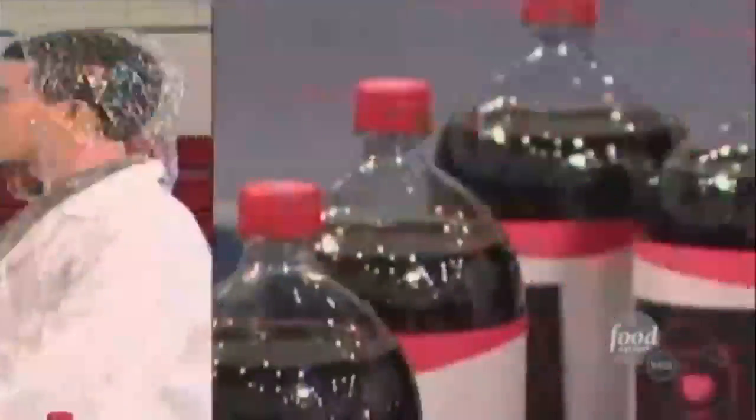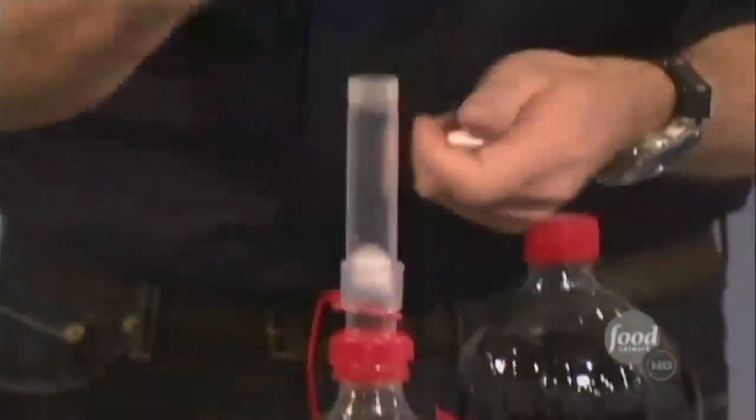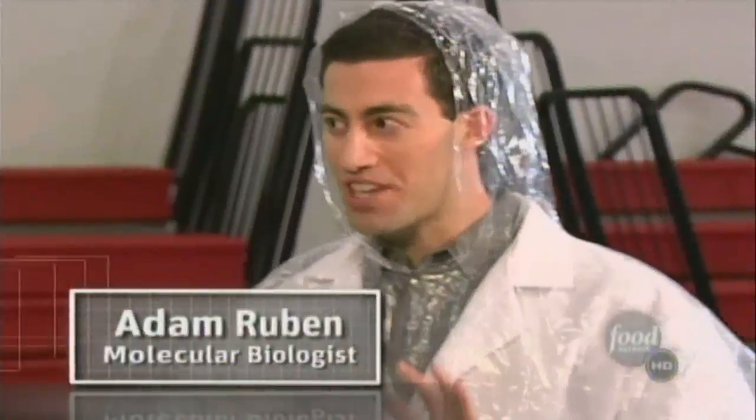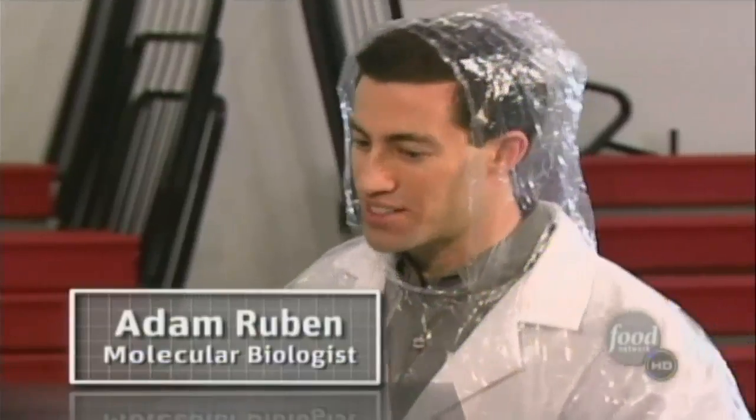So what's going on between this fizzy drink and the fresh maker? Well, this is one of the awesomest chemical and physical reactions known to modern science.